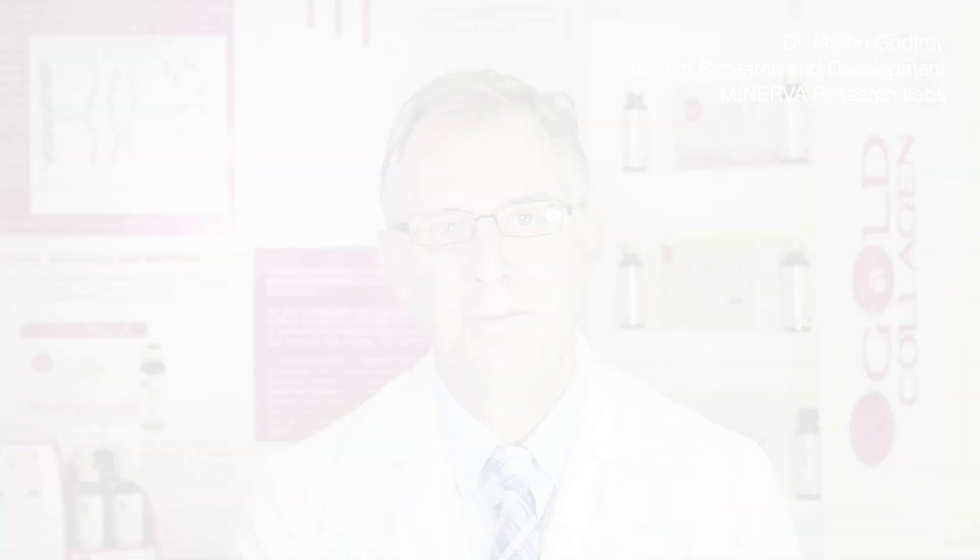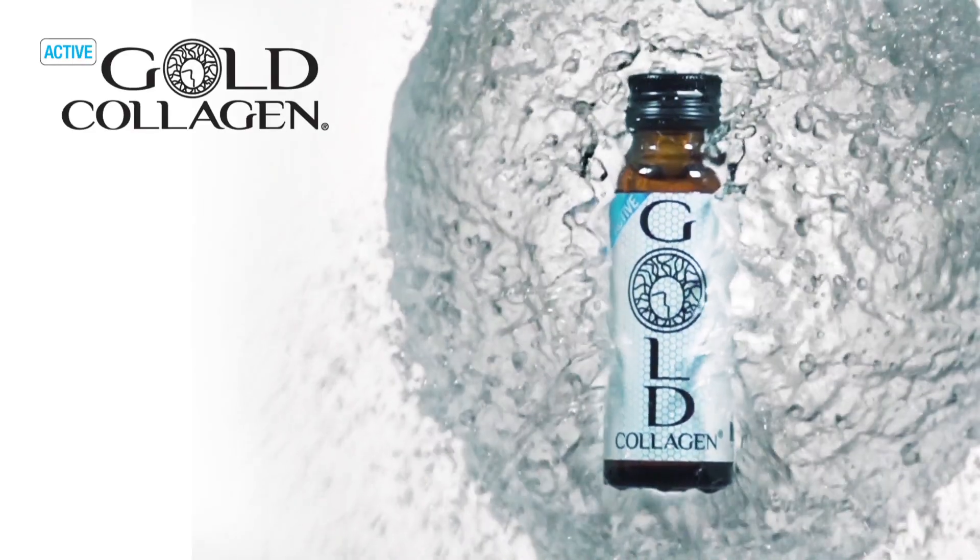Additional antioxidants include pomegranate and L-carnosine. Active Gold Collagen has been formulated specifically to help people with a more active lifestyle. It contains hydrolyzed collagen and hyaluronic acid and a number of important vitamins such as vitamin B12.